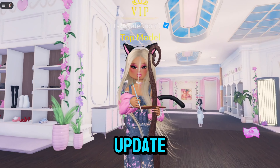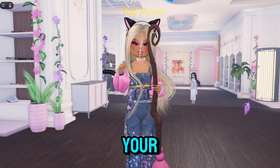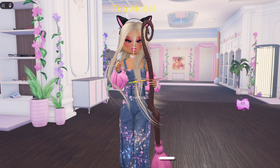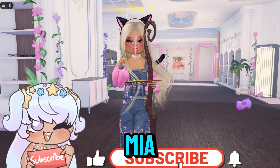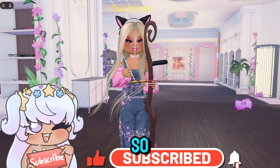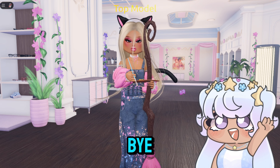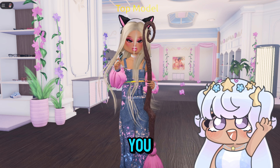That is basically all of the secrets in the brand new Dress to Impress update. Let me know in the comments which ones were your favorite or which one really intrigued you. Make sure to like, comment, and subscribe to join the Dior Army — I'll see you guys in the next one, bye Diors, love you!